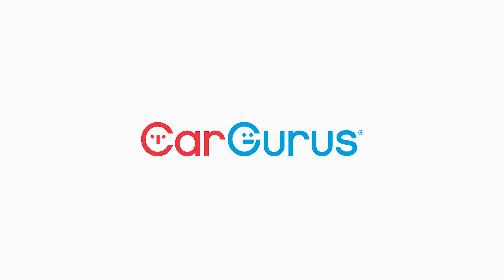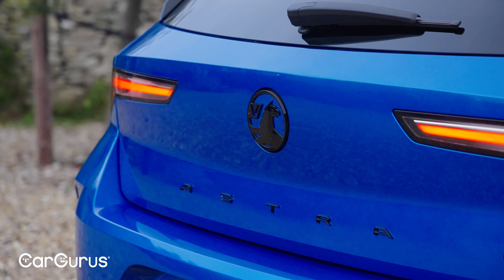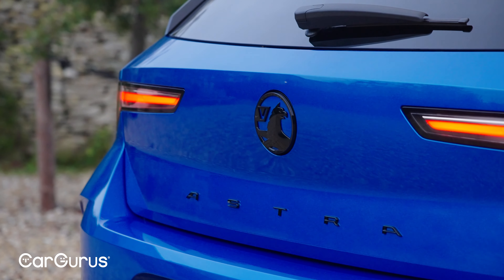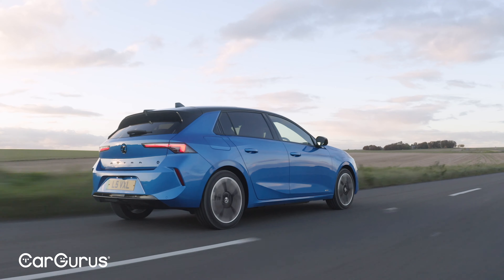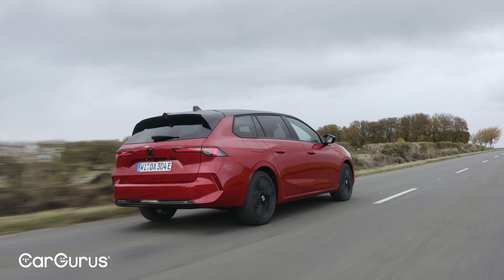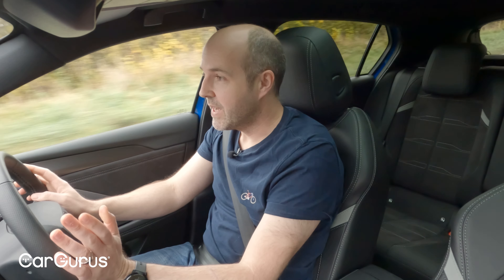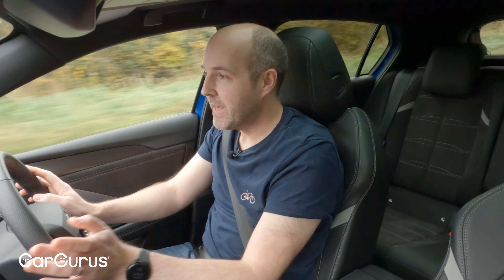Yes, it's another electric car review, but look — it's not a crossover. It's the Vauxhall Astra, and not only is it not a crossover, but you can have it as either a hatchback or, unusually for an EV, as an estate. Welcome to the CarGurus UK YouTube channel — let's get cracking.